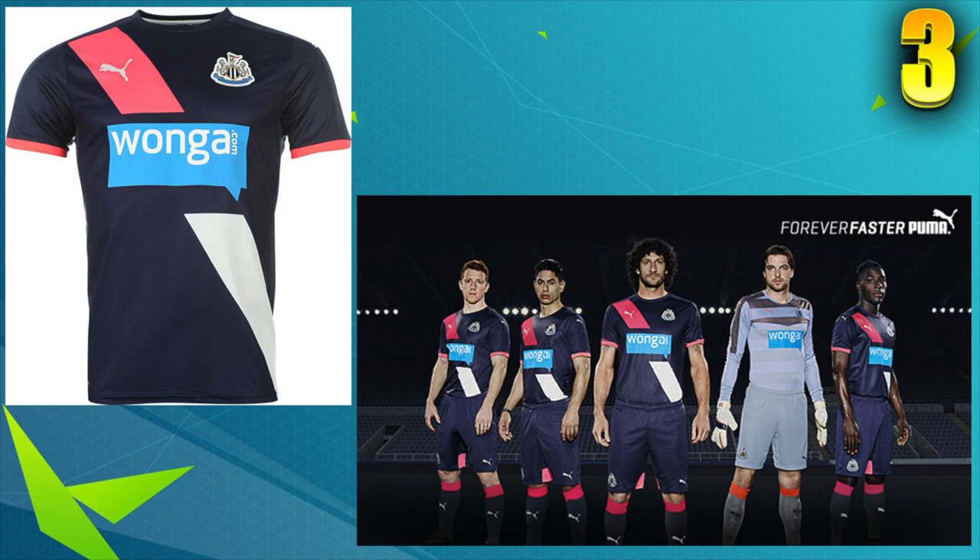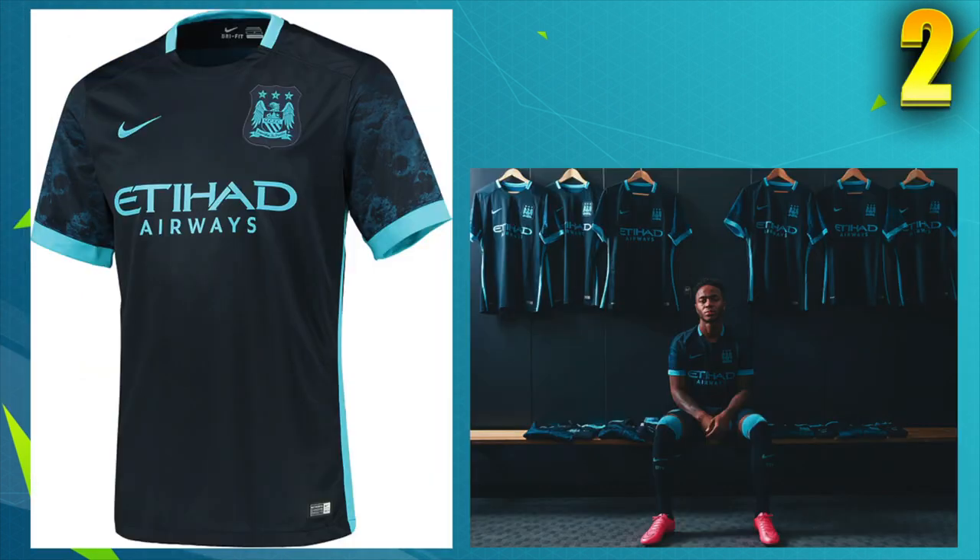Number two is the Man City away kit — it looks sick. I think their original design was having the water pattern in the middle of the shirt going across, but it's actually on the sleeves now, which looks so sick with the dark blue and light blue. The combination just fits perfectly. You've got Sterling modelling it in the other picture there, which looks pretty sick. That's probably one of the best Man City kits they've had.